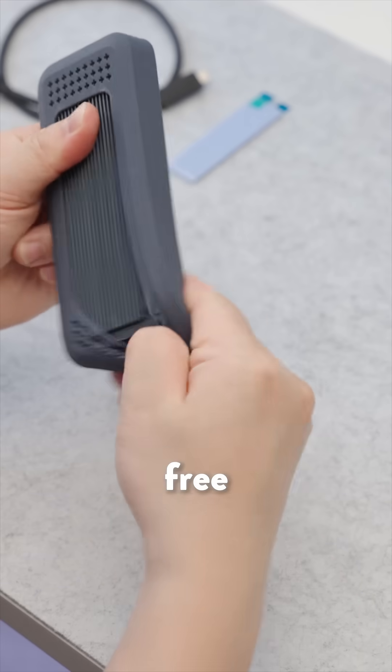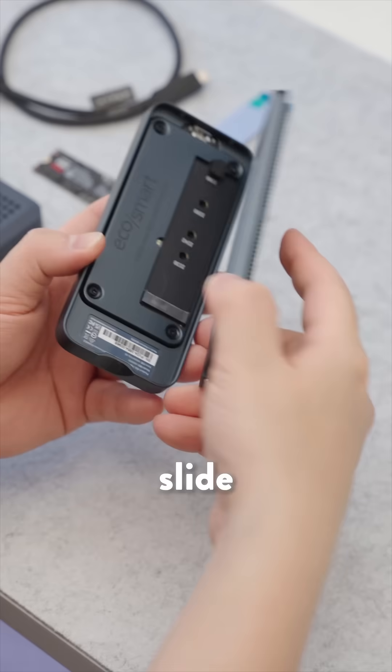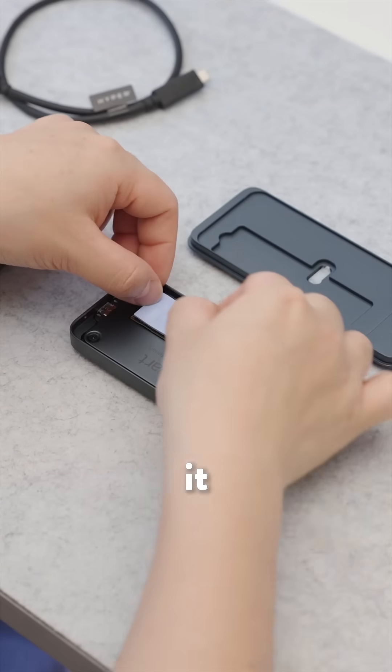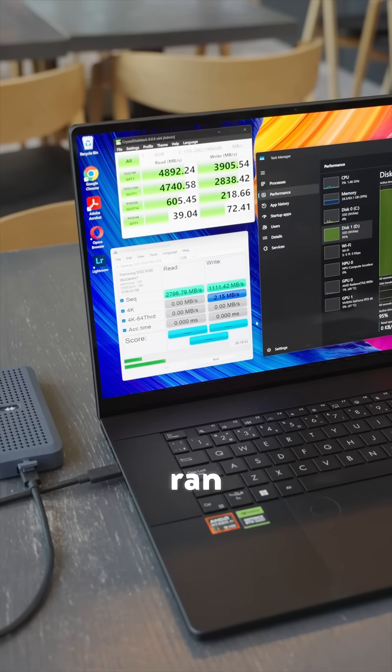It's tool-free, compact, and supports up to 40 gigabits per second over USB 4. Just slide the 9100 Pro in, plug it into my laptop, and instantly unlock extreme portable storage performance.